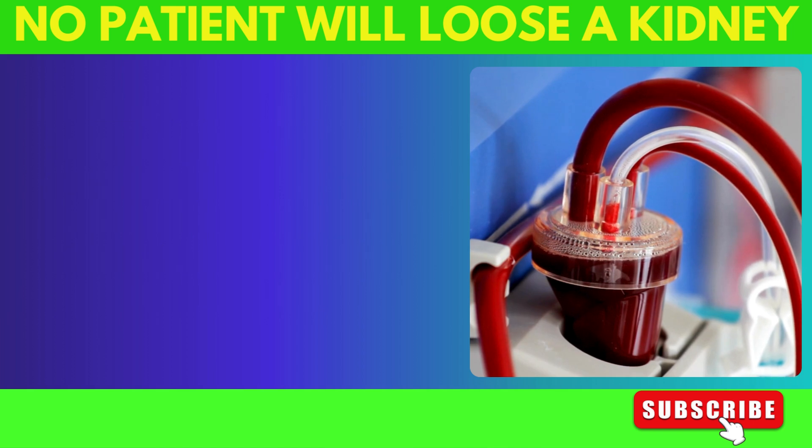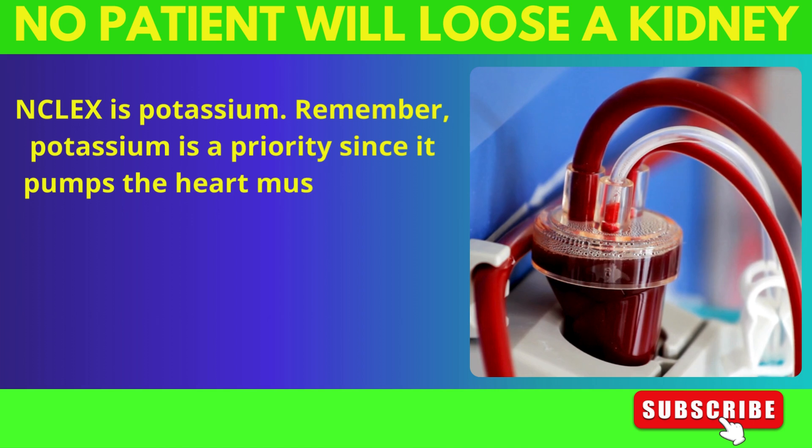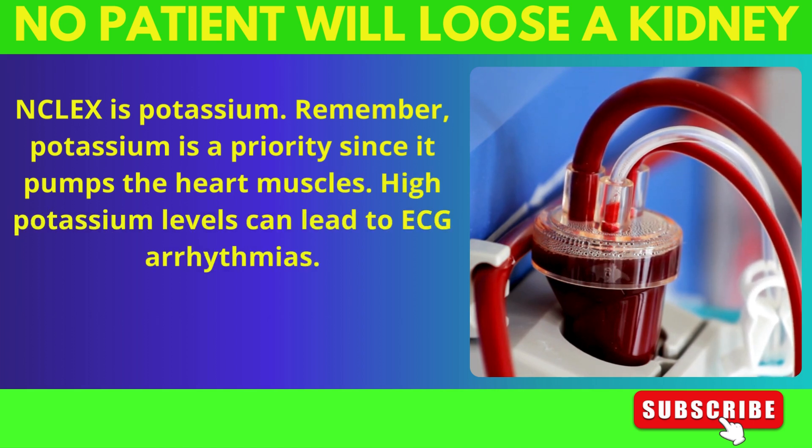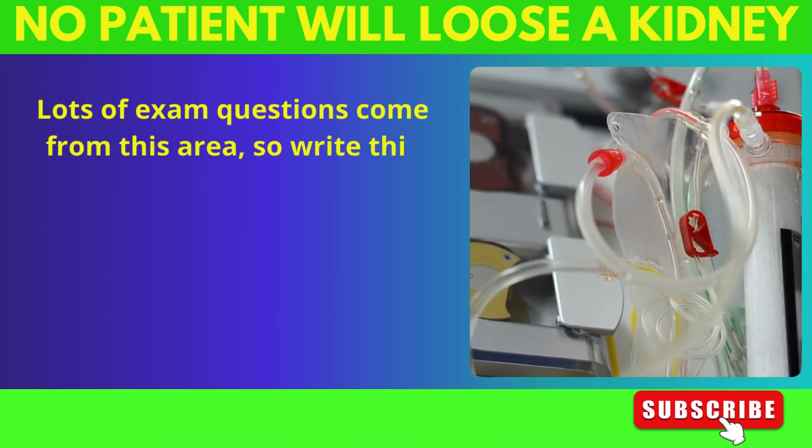The one to know for exams and the NCLEX is potassium. Remember, potassium is a priority since it pumps the heart muscles. High potassium levels can lead to ECG arrhythmias. Lots of exam questions come from this area, so write this down.